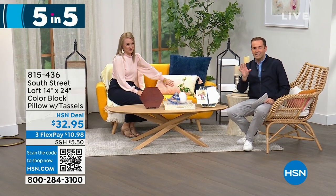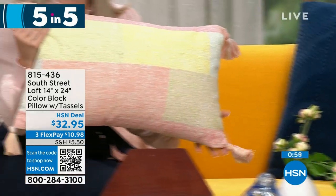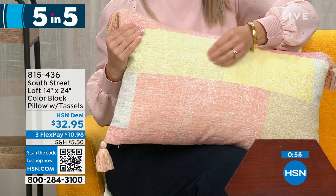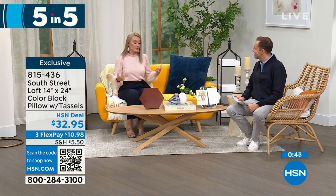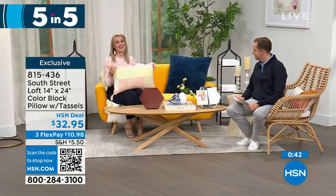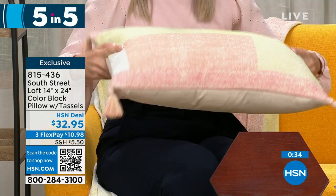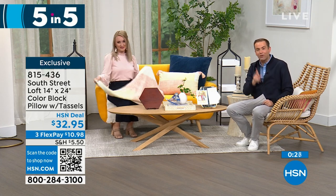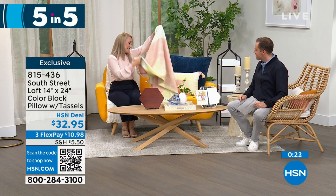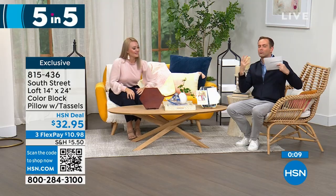This is our way to show off some wonderful items in a quick amount of time. First, our color block pillow — 100% cotton. You're going to love this texture. Take a look at these beautiful soft tones — if you're a texture person, you're going to love looking at and feeling it. It's a perfect oversized size, great as a lumbar or decorative pillow, and there are tassels on every corner. The pricing tonight is $32.95. Stephanie is actually sitting on a matching throw that's coming up later in the hour — it also has tassels.